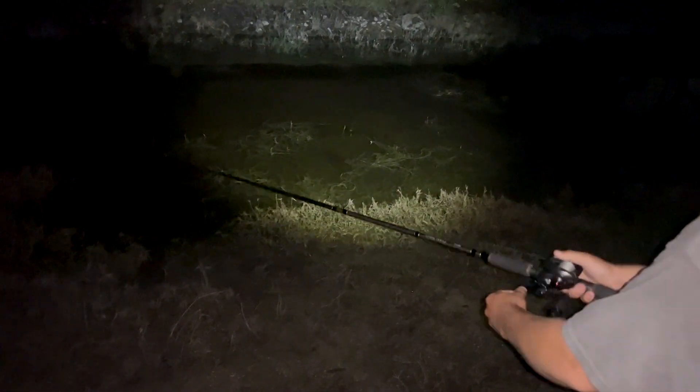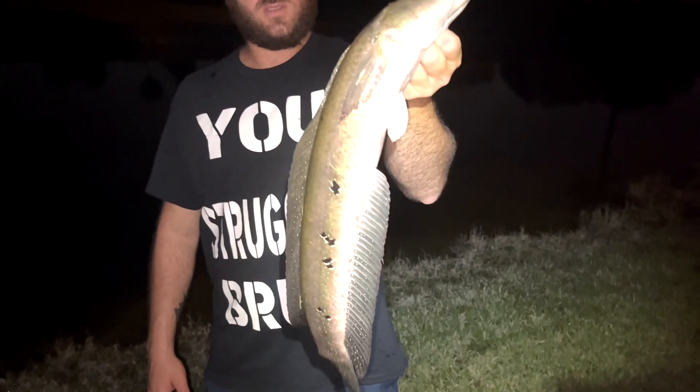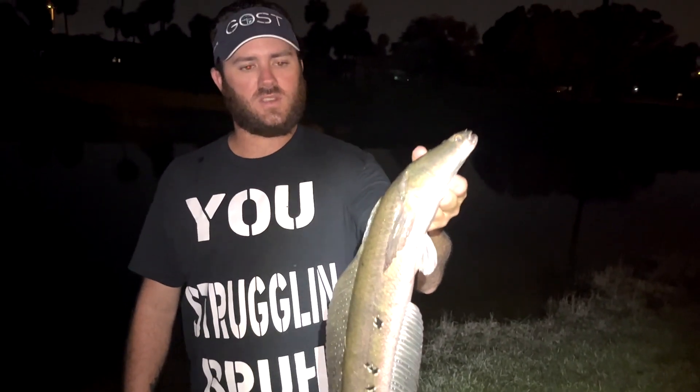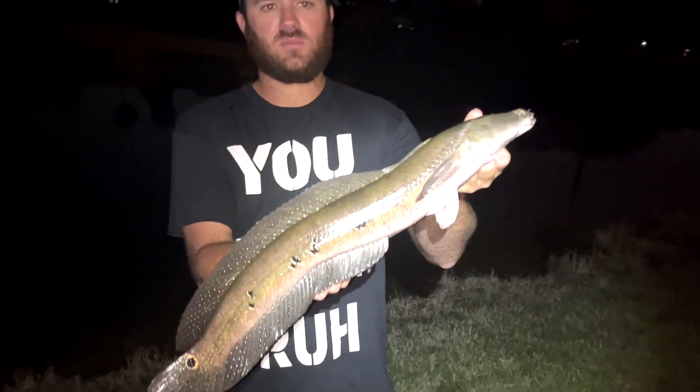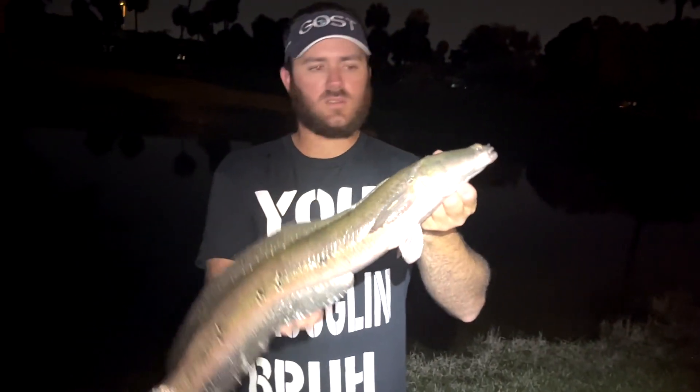He's still there. He's coming out. Go again. Alright guys, so that's the second one landed — one big bass, couple snakeheads. Seen some big ones, got this little guy. We're still at it though, let's get another one.